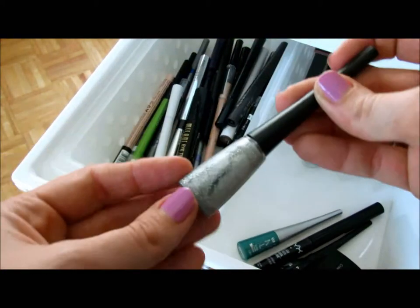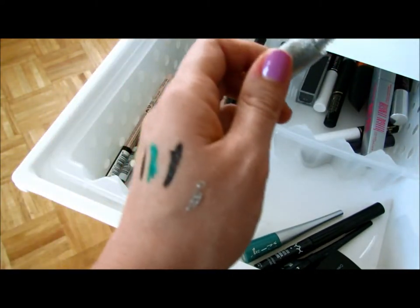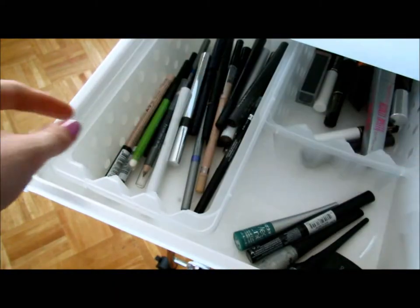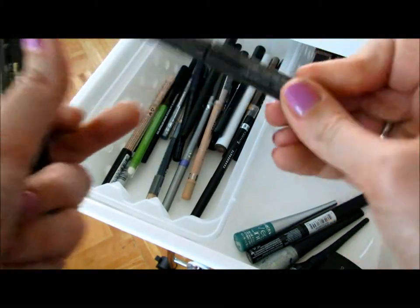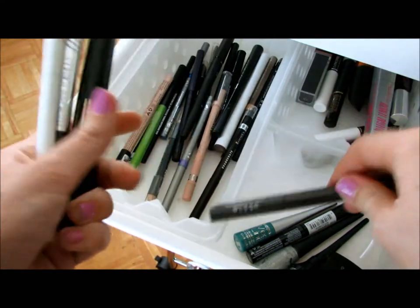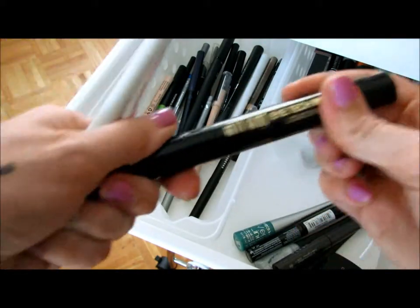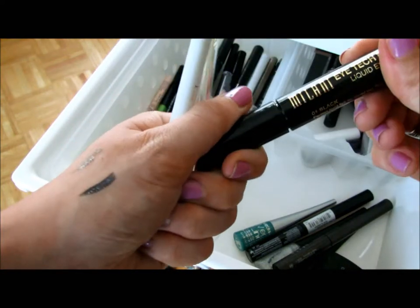I have a glitter liner — I don't really know who this is from but it's like pure silver glitter, for when I'm feeling freaky. I also got a Stila liner — I don't think I've ever worn this one, I don't even know what color that is. I got the Milani Eye Tech Bold — it's like a marker tip, actually really nice, I like that a lot. I got the Physician's Formula, same style. Compared to the Milani one it looks gray.